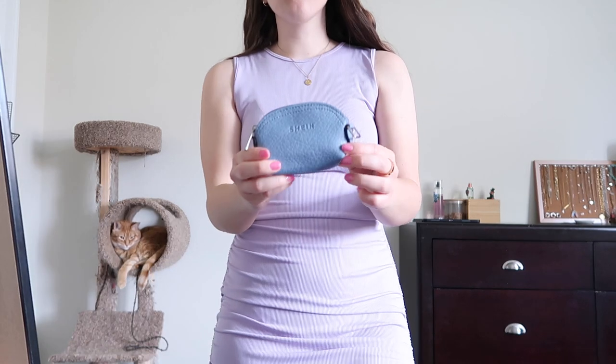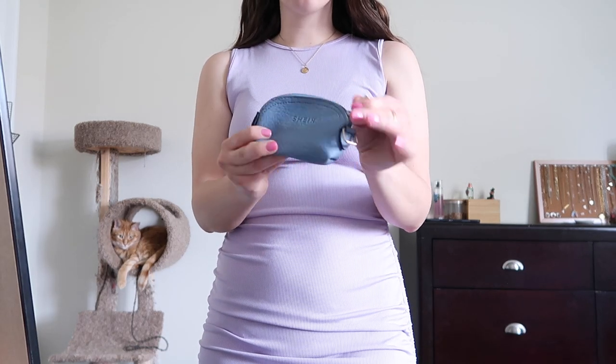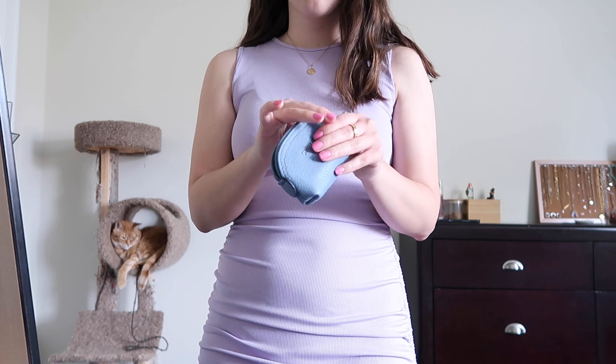Oh, I forgot there's one more item. Shein always does like free little gifts with your purchase. This time around I got a little coin purse. And that is everything for this haul — this was such a success, I am so happy about it. I cannot wait to start wearing all these clothes. Let me know about the pants, whether I should return them or not. If you liked this haul, give a thumbs up, don't forget to subscribe for more videos, and I'll see you guys next time. Bye!